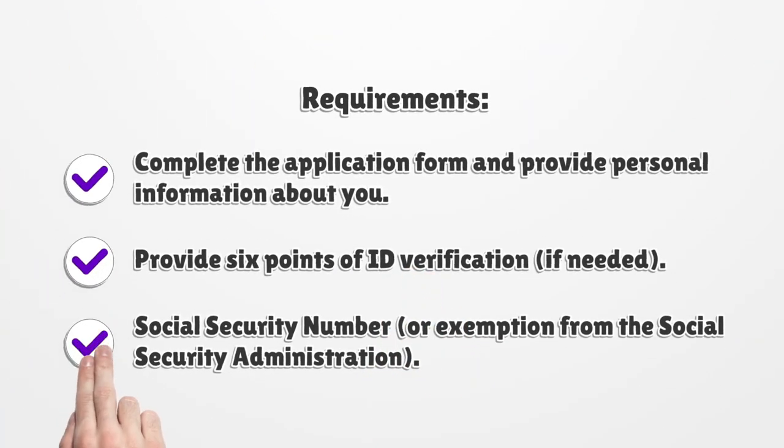Requirements: Complete the application form and provide personal information about you. Provide 6 points of ID verification, if needed, along with your social security number or exemption from the Social Security Administration.